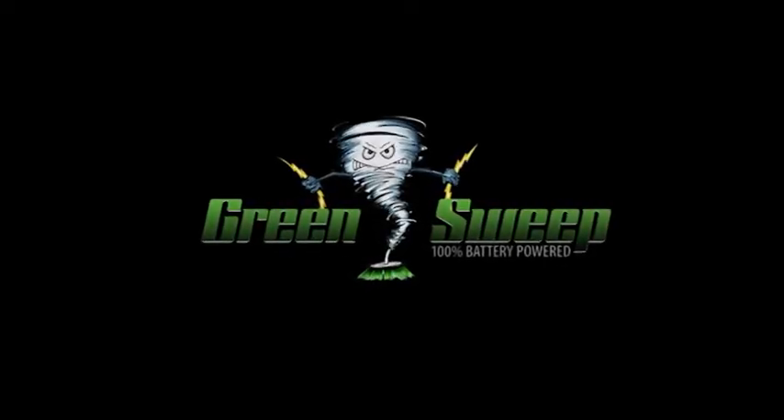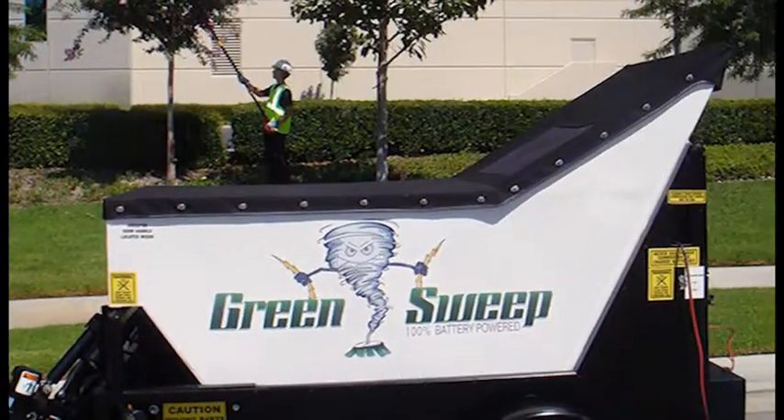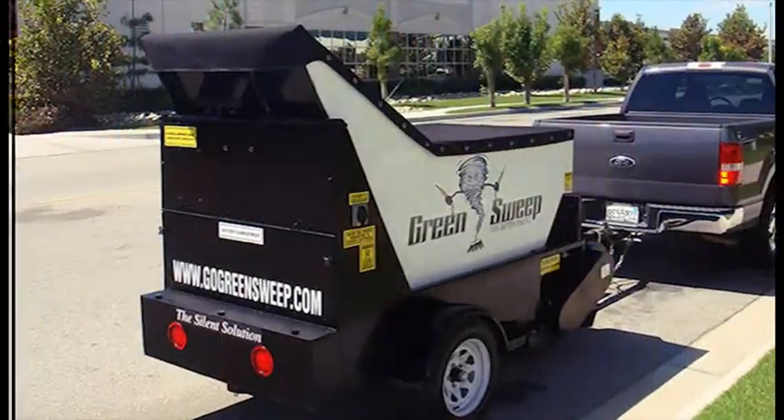Hello and welcome. It's my pleasure to introduce you to the Green Sweep. This battery-powered, multi-purpose, all-electric street sweeper fills a much needed gap in an eco-friendly and cost-effective way.